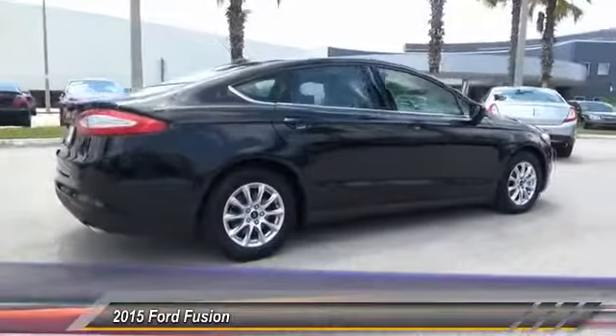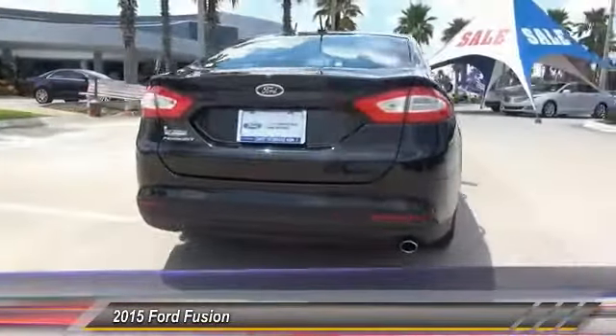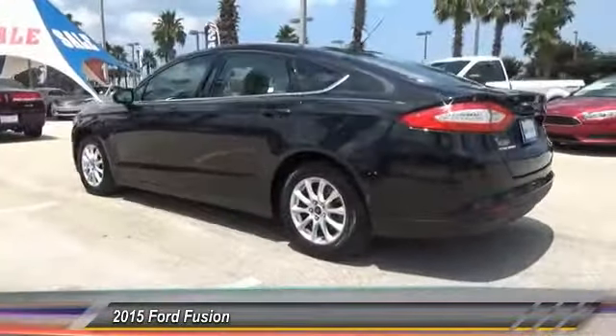Here are some of this vehicle's great options: stability control, keyless entry, steering wheel audio controls, traction control, anti-lock braking system, backup camera, Bluetooth, dual airbags, power steering, air conditioning front.